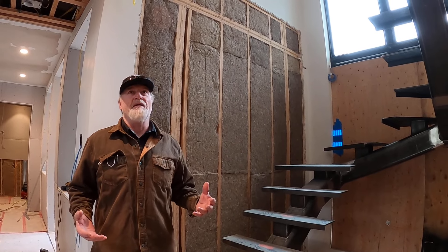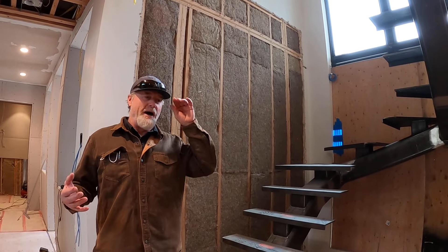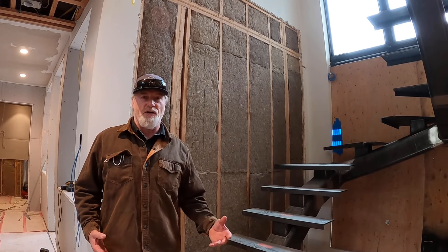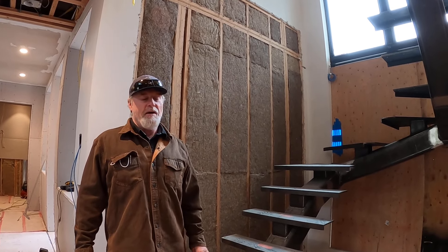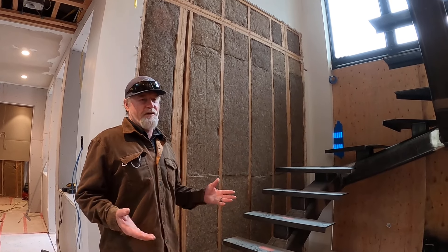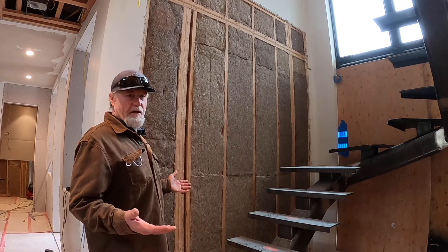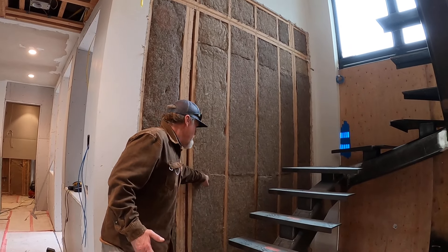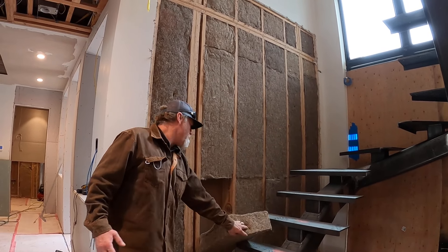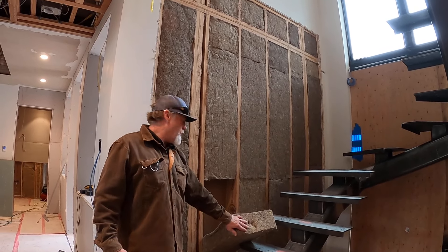The other thing I really like about it — being that this is a huge remodel — is that I can control the schedule. My guys actually installed this product and we were able to just start moving. And if you get to a point where you need to get into a wall, say you forget an electrical wire or someone wants an outlet changed, you can just pull the product out, do your work, and stuff it back in.